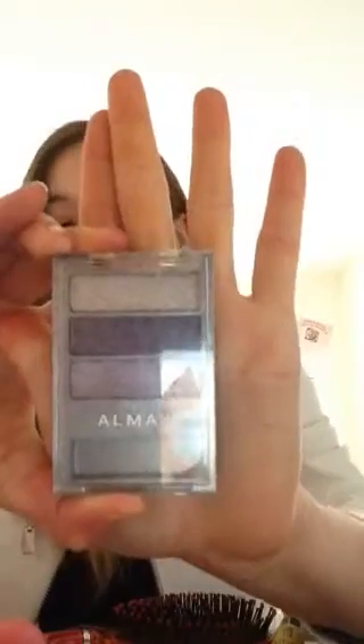I don't want to open it because there's eyeshadow at the bottom. But this is my Alame set, and I use this a lot in my videos. I use that bottom purple on top. I really don't like the middle one personally, because I don't fit well with dark colors.